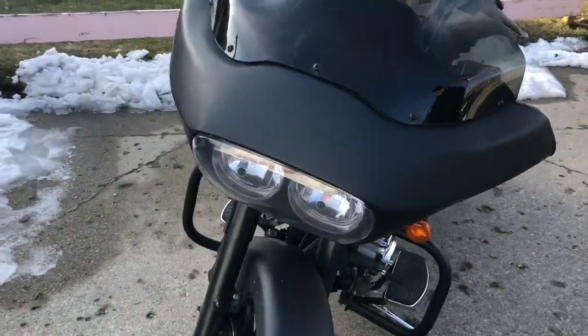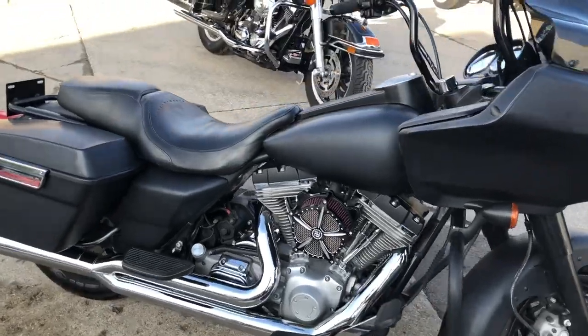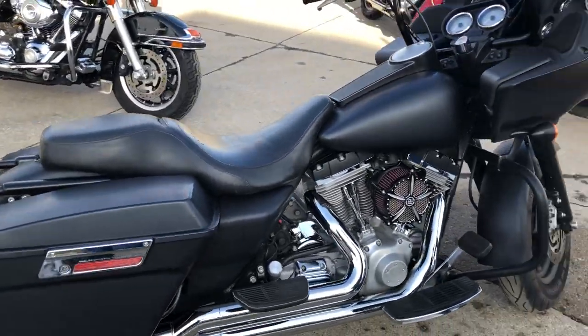Hey guys, ApprovalPowerSports.com here doing some videos on some bikes that just came in. Check it out — 05 Road Glide for sale, only 11,128 miles.